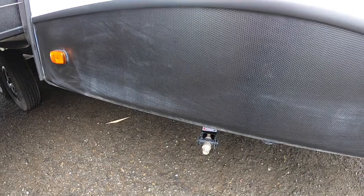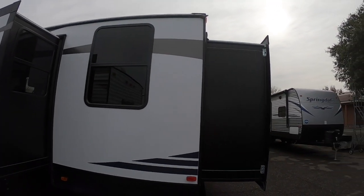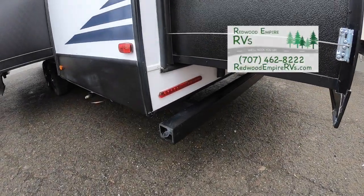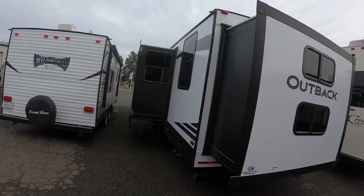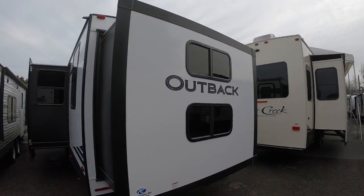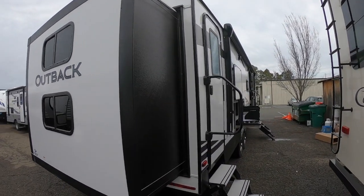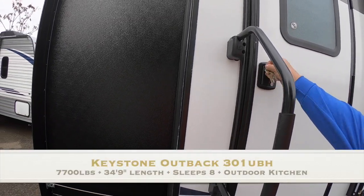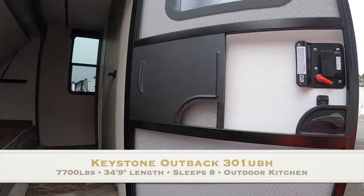We've got manual stabilizer jacks. Some people say they want automatic, but I just bring a little electric drill and zip zip zip — it takes me moments to get ready to camp. There's where you'd store your sewer hose in the bumper. Here's the second of two slide-outs. The trailer is much easier to tow — it's not as long as it has to be to accommodate two bedrooms, but when you get where you're going, push a button and there's your second bedroom, which also has a second door right to it.